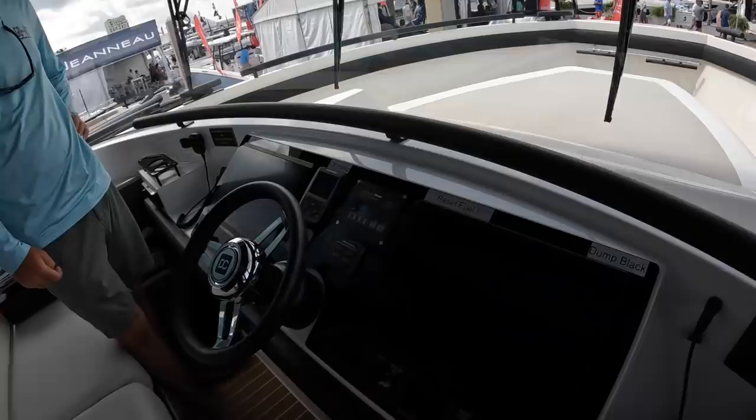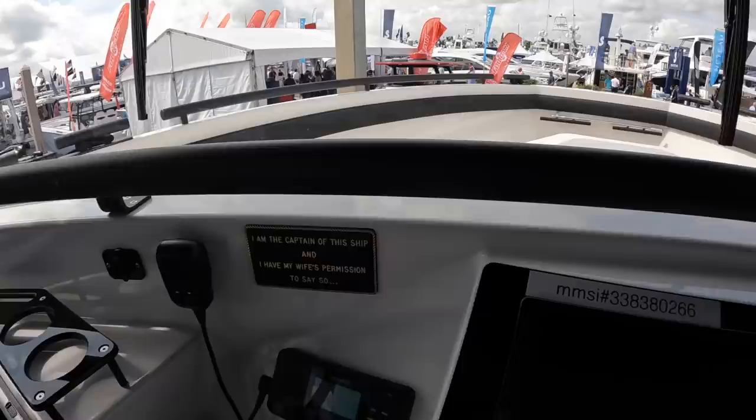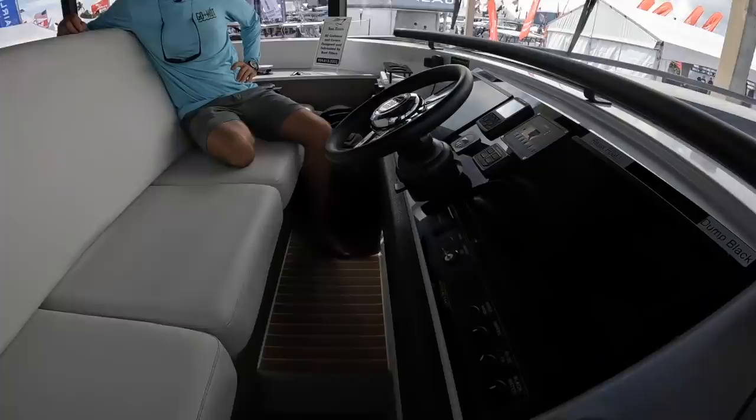At the helm you get two multi-function Garmin displays, a Cummins generator display, and a Humphree display. There's a very cool custom sign at the helm. Running lights, everything is pretty straightforward — going along with the whole point of the boat to make everything really simple and easy. The rugged look is great and the grab rail looks cool too.